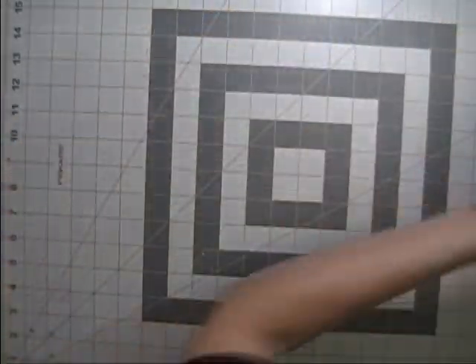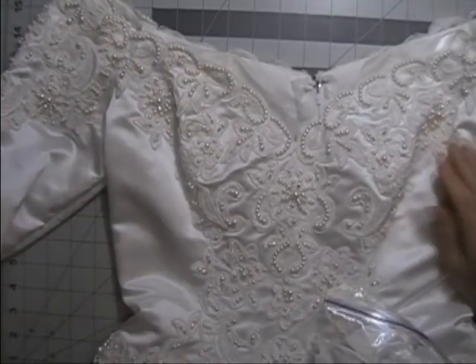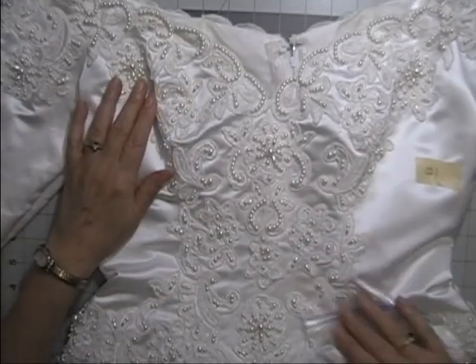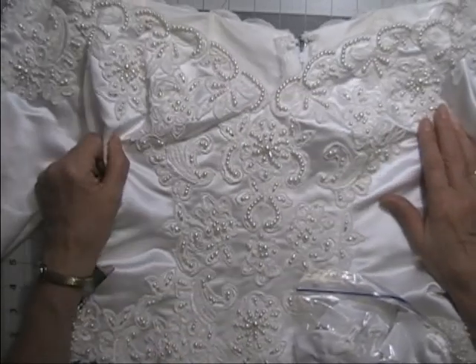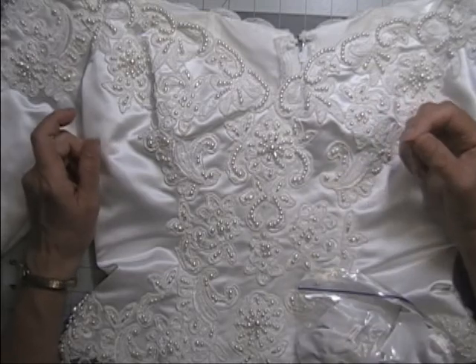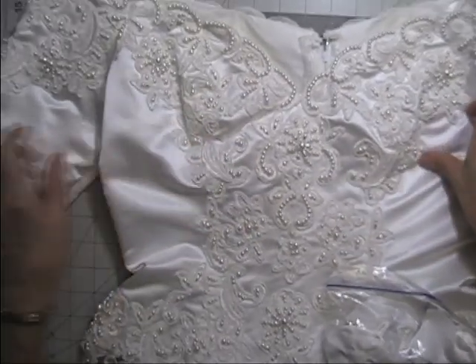Now on to the bodices — the wedding dress bodices. My usual disclaimer: when selling wedding dress bodices, while it's normally the prettiest part of the dress with the most beadwork, it's also the most difficult to work with. More often than not, the stitches that hold the beads on go all the way through the satin, so you can't remove the applique from the dress without losing all the beads.